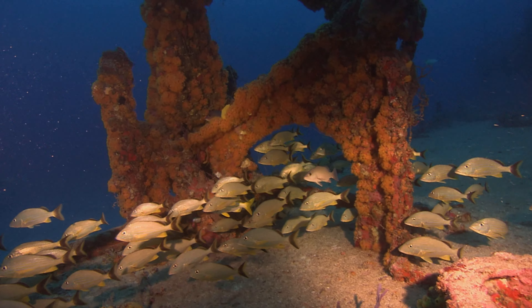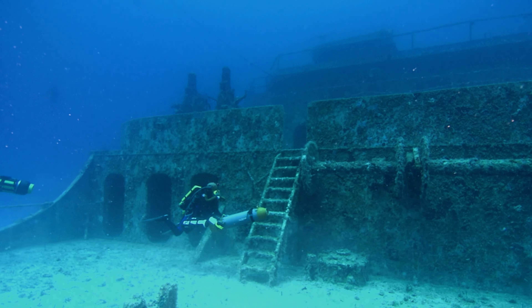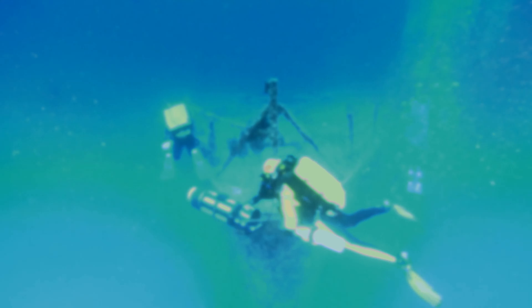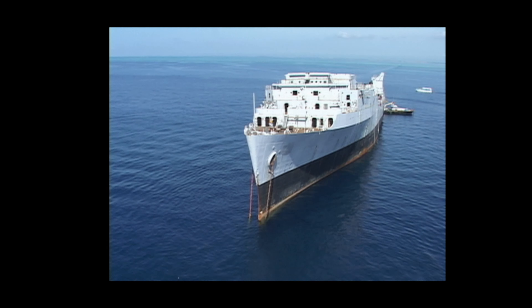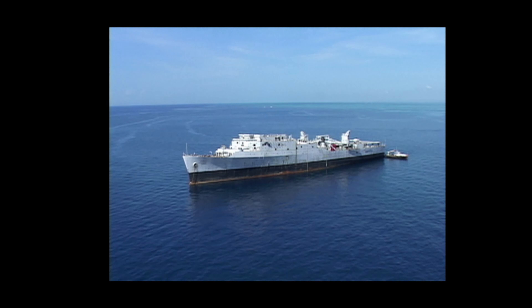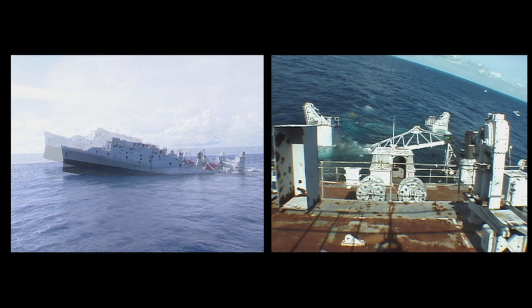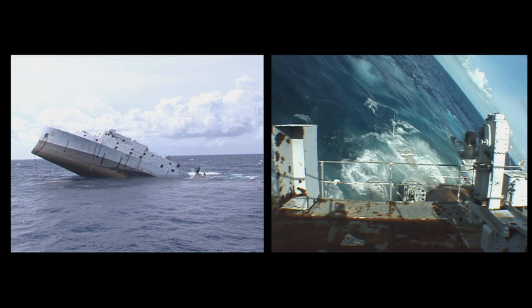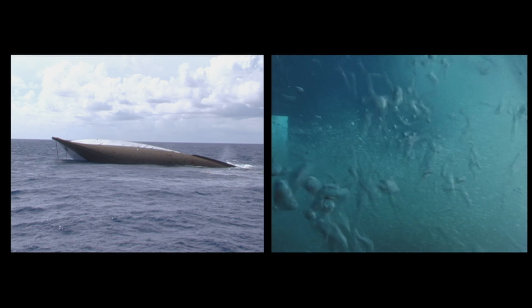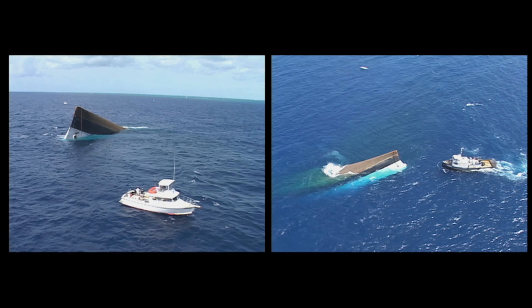This is the former USS Spiegelgrove, an artificial reef in the Florida Keys — now a major scuba diving attraction, but it had a very troubled beginning. After cleaning, the 510-foot, 5,400-ton ship was towed into position. But on May 17th, 2002, a day before she was supposed to sink, something went wrong. No one knows exactly why, but it began to sink prematurely — not only sinking but rolling over and turning upside down. Air was trapped in the keel and the ship bobbed at the surface, becoming a shipping hazard.